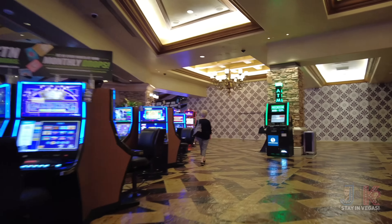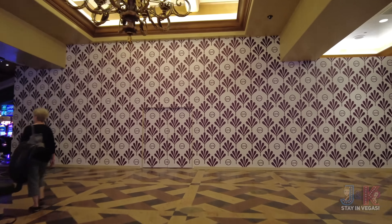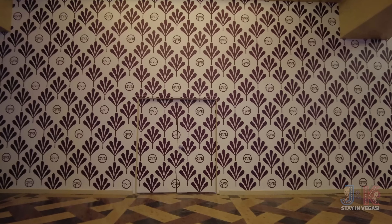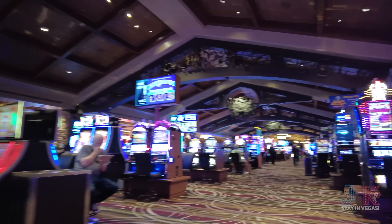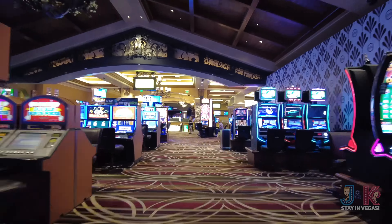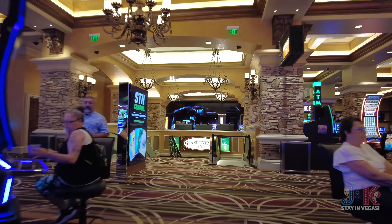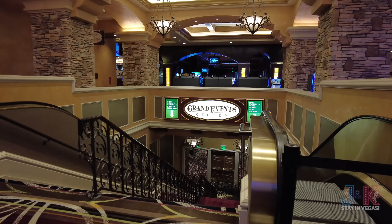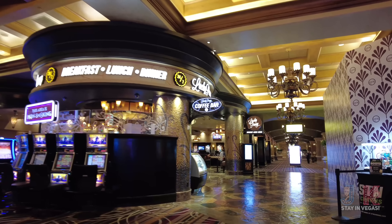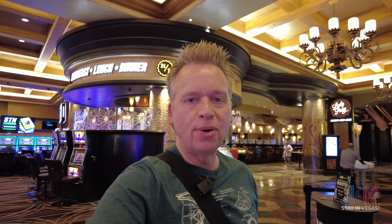It looks like they're going to be doing something over here at this spot — it's all covered with GVR logos, so it'll be interesting to see what they build. Continuing on our right-hand side, straight ahead is the Grand Event Center where your ballrooms are, so if you're coming for a convention, they're just down there. Continuing on the right-hand side, we've made a full circle — here is Lucky Penny again.